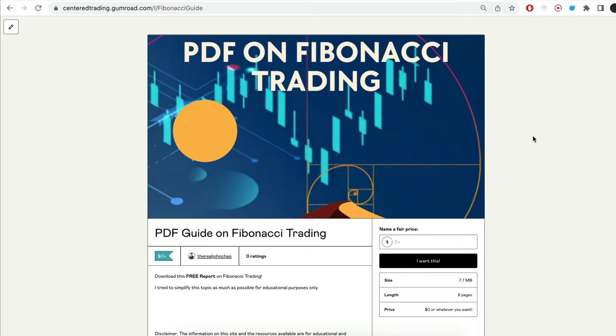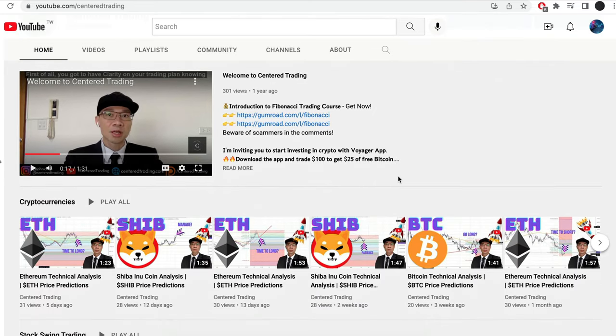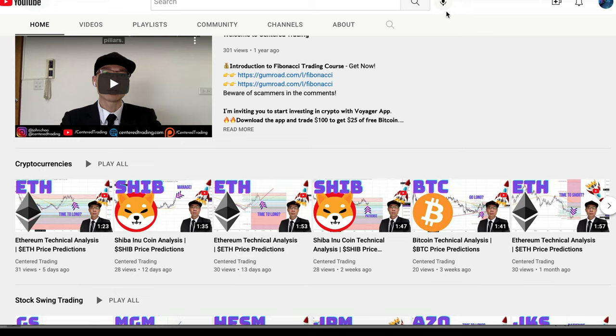I recently put together a PDF on Fibonacci Trading — you can check out the link in the description below, I'll also put it in the comments. Have you subscribed to our YouTube channel? We go over setups in cryptocurrencies as well as US equities to help you grow your account. Subscribe now and hit that notification button — we'd love to hear from you in the comments.